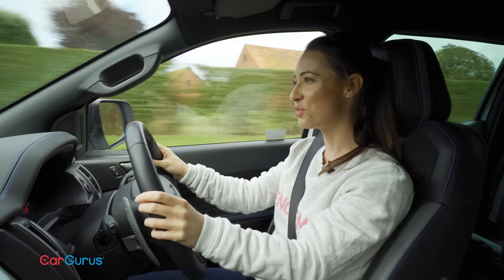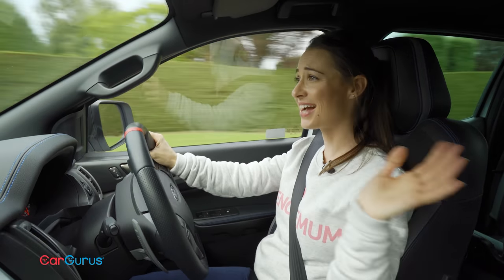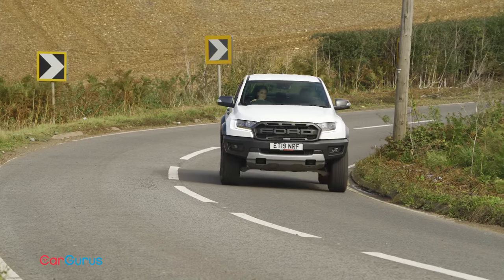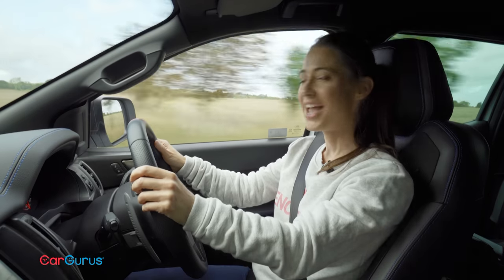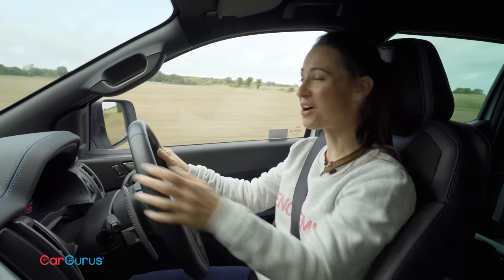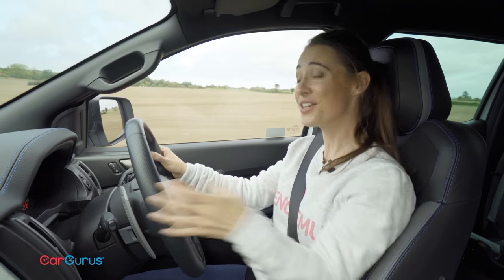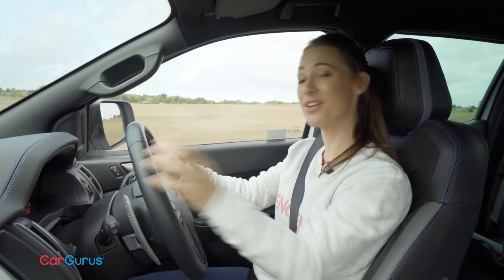The suspension on the rear has a completely different design to the standard Ranger, with lots more travel, and that makes a massive difference to the handling. It really is a revelation to drive — it feels really responsive and keyed to the road, and because of that suspension travel it's also very comfortable.